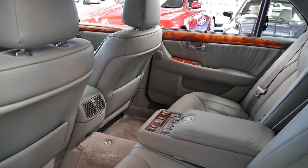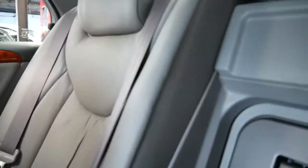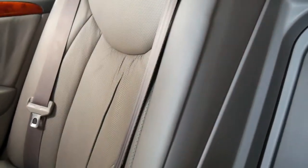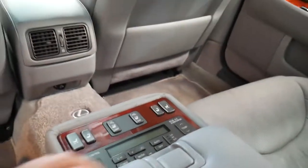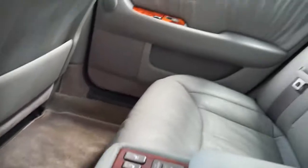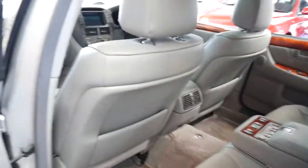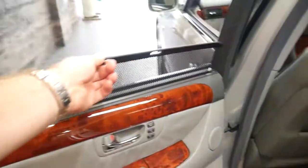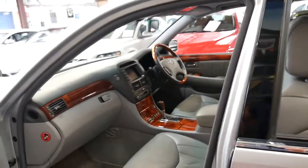The LS430 also came with a cool box in the back. In the rear you have heated seats, electric seats, and radio controls. It's got blinds in the back, excellent wood grain, and it's silver with a light grey leather interior. To get these features on a Mercedes, you'd have to buy a V12. It's just been very well cared for.